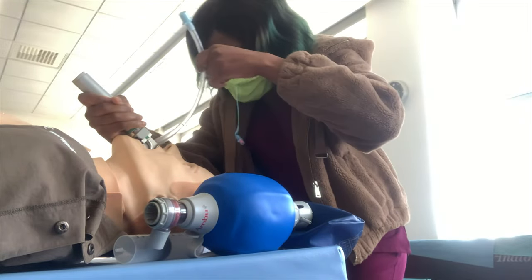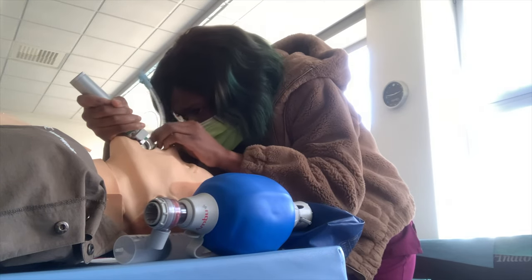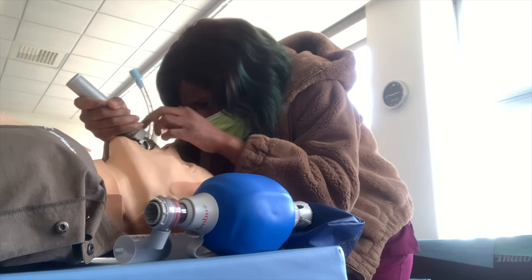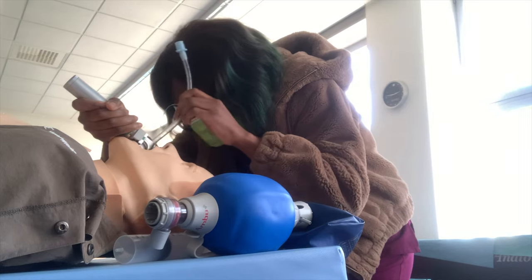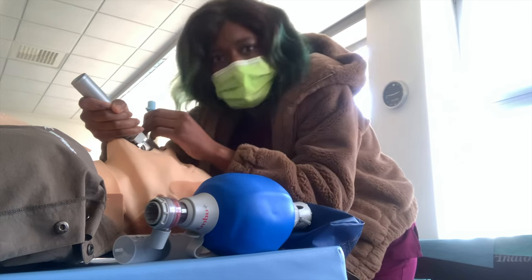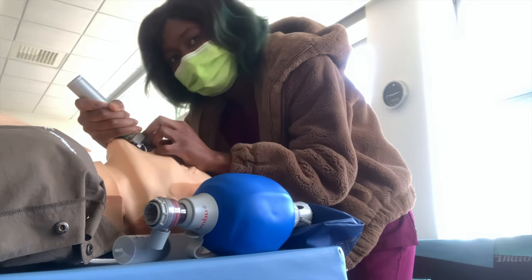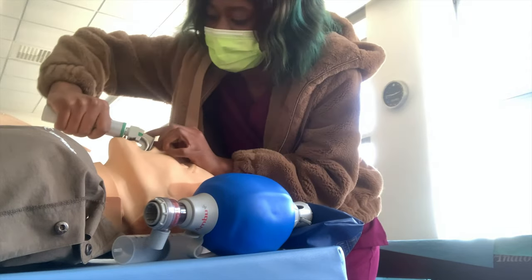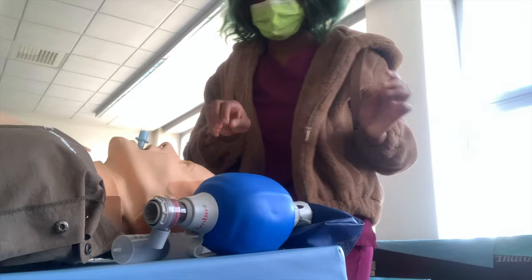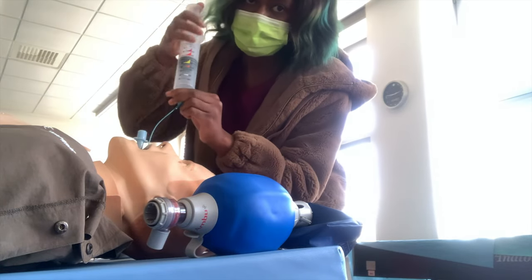I'll gently put the laryngoscope in — as you can see the light is on. I'll put it in to look for my way through to the trachea here. I just want to secure the airway, so I'm trying to put it in a little bit gently. When dealing with mannequins, consider it a human being and be as gentle as you can. I'm going in — that's smooth — and I'm almost in the trachea. I've secured the airway. I'll take off the laryngoscope, which was a guide for me.